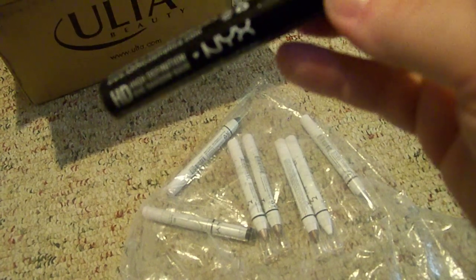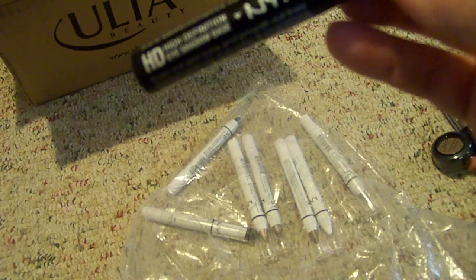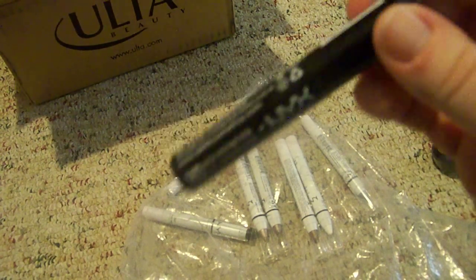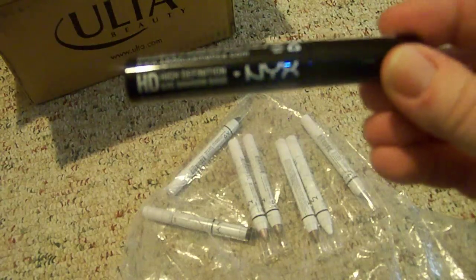And then I got a NYX HD High Definition Eyeshadow Base. I've never tried their eyeshadow base before — I usually use e.l.f. — so I'm really excited to try that.